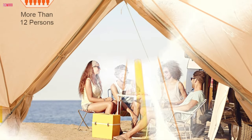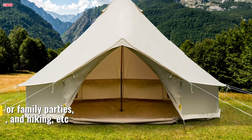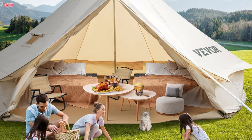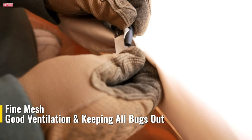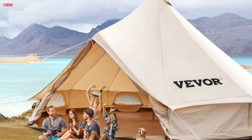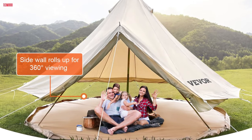Its versatility shines through with the zip-away floor feature, transforming the tent into a spacious canopy ideal for various outdoor events such as family parties, festivals, weddings, picnics, and summer camping. The tent's windproof structure, equipped with a solid steel center pole, galvanized steel door poles, strong guy lines, and steel stakes, guarantees stability even against furious storms. Setting up takes only 30 minutes, and it conveniently rolls up into a compact storage bag after use. In summer, mesh-covered windows and doors provide excellent ventilation while keeping bugs at bay, and strategic roof vents further enhance airflow. For winter adventures, the stove jack allows for safe indoor heating, ensuring warmth in chilly conditions. Whether it's camping, hiking, fishing, hunting, or mountaineering, the Vever Canvas Bell Tent is your reliable companion for year-round outdoor escapades.